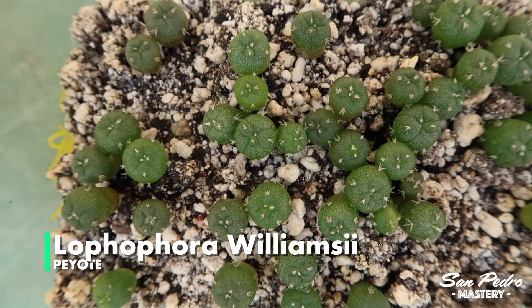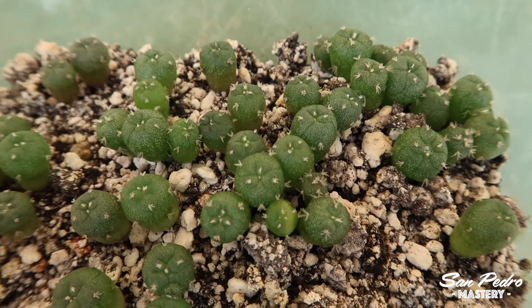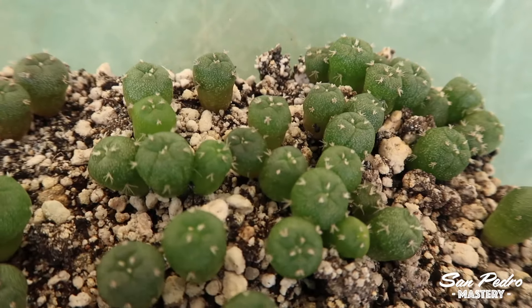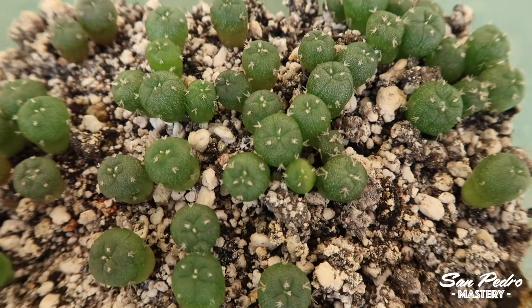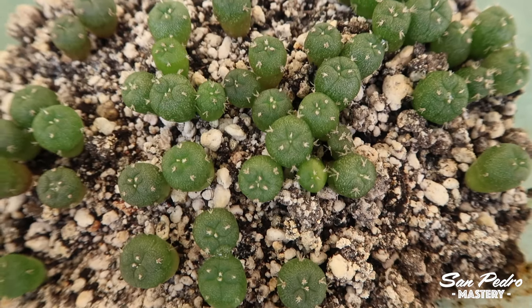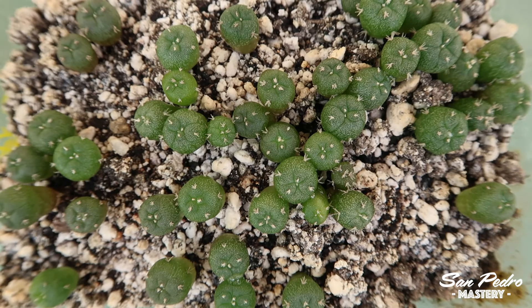Let's start with the peyotes — and aren't these beautiful? I mean, peyotes are such good looking plants, I could look at them for hours. These are the peyotes I bought from that well known German seed producer, and they've grown quite a bit since the last video. They still look quite green, but their green color will progressively turn to a bluish color, which is going to make them look even better.